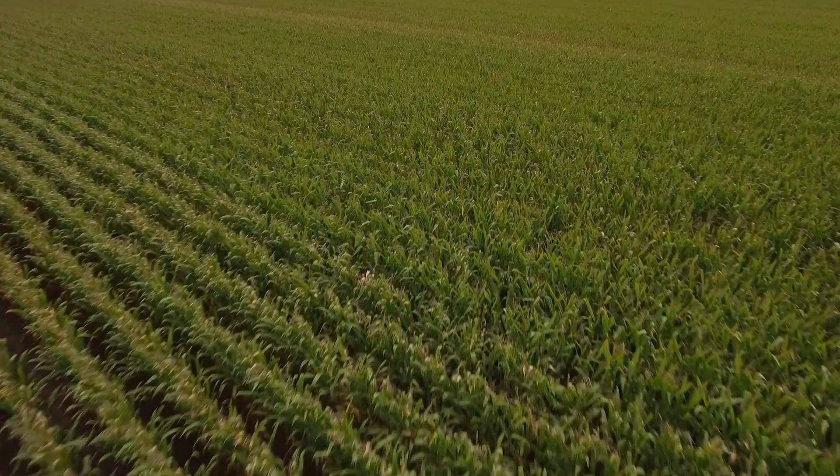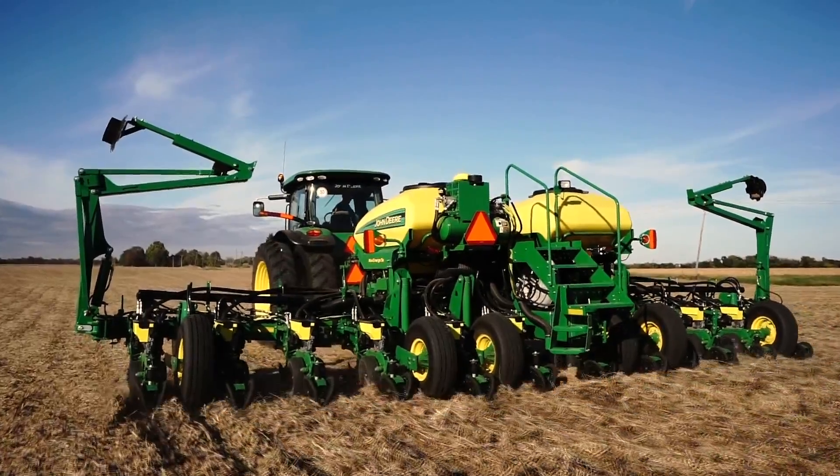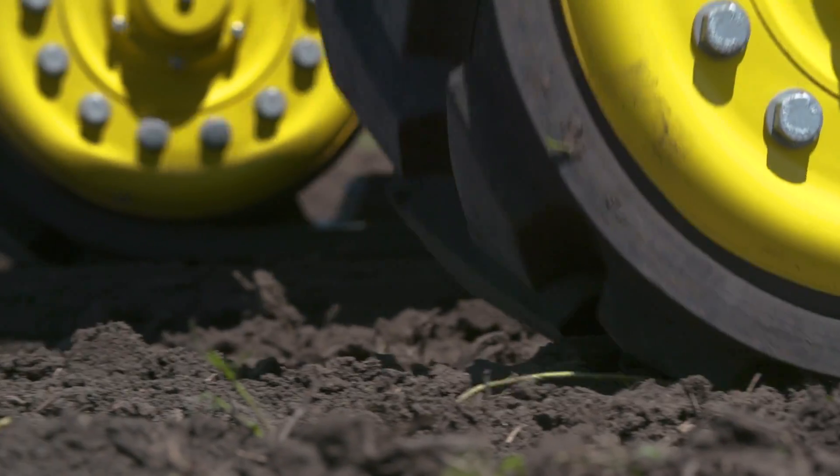It also protects yield potential. At planting, AutoPath helps you accurately plant each row where it can best use your nutrient investment with minimal soil disturbance.